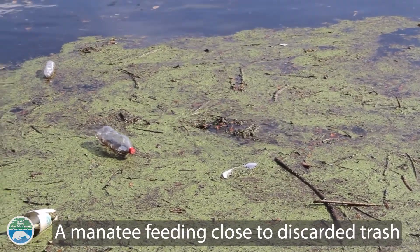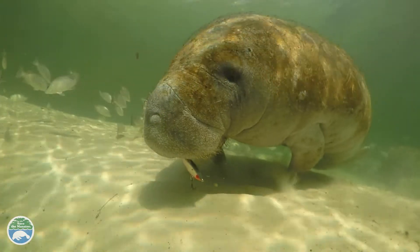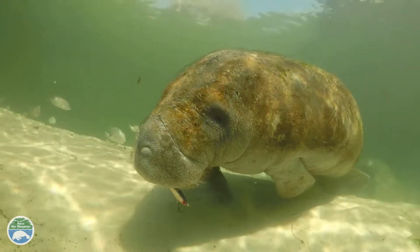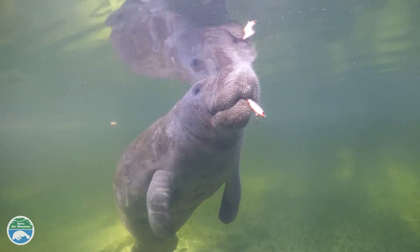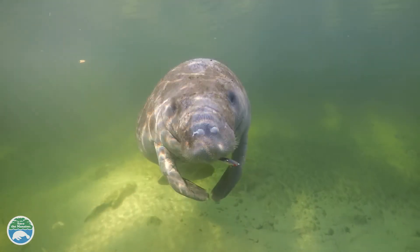Sometimes manatees inadvertently pick up trash when they're feeding. Since they do not regurgitate and because it takes food so long to pass through their system, even small pieces of trash like plastic or fishing hooks can get stuck. Manatees are unable to digest these, which means they may cause severe discomfort or even death.